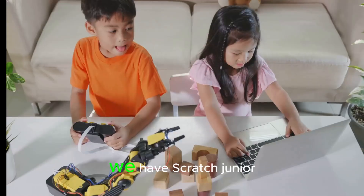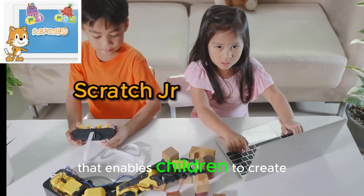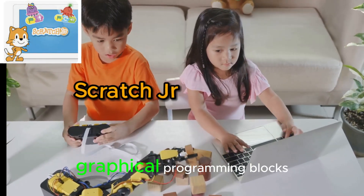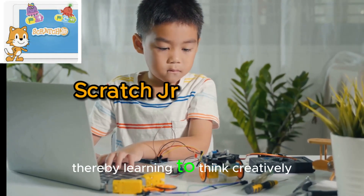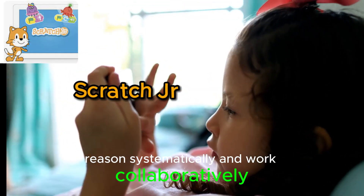Moving on to number 4, we have Scratch Junior, an introductory programming language that enables children to create their own interactive stories and games. By snapping together graphical programming blocks, kids can make characters move, jump, dance, and sing, thereby learning to think creatively, reason systematically, and work collaboratively.